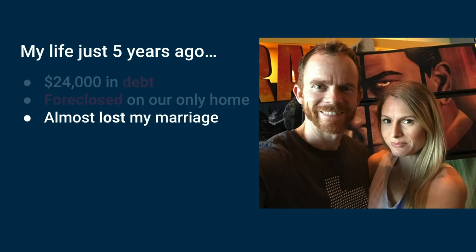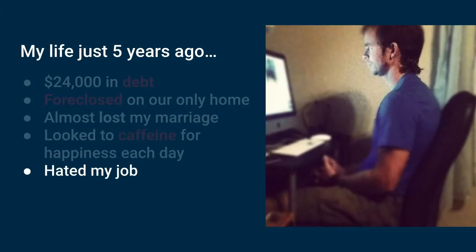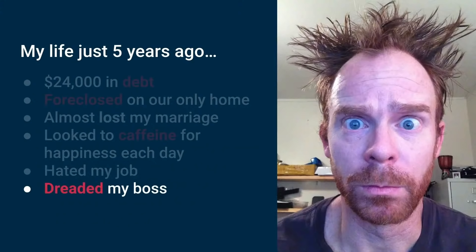We were ready to break up, and one of the reasons we didn't is we said, we need to take ownership for our issues. I looked to caffeine for happiness every day — you could almost call me a pill popper, even though I didn't pop pills. I was looking for something to fix the broken places inside of me instead of taking ownership for my success. I hated my job. My manager made my life miserable.